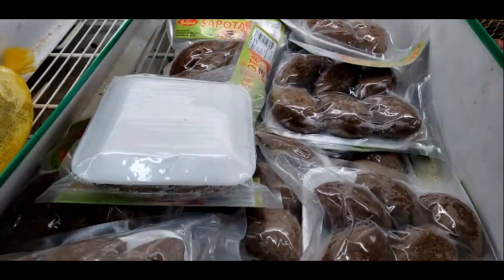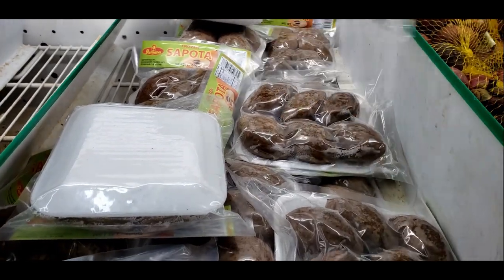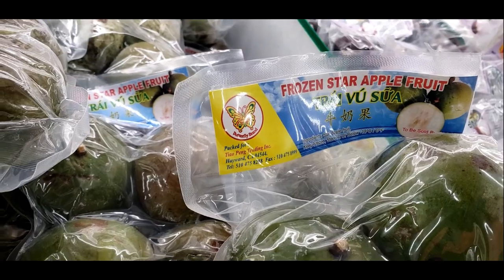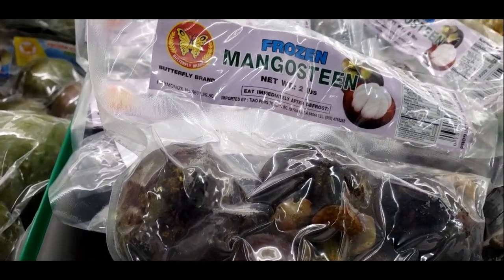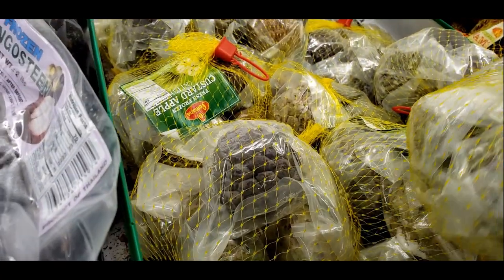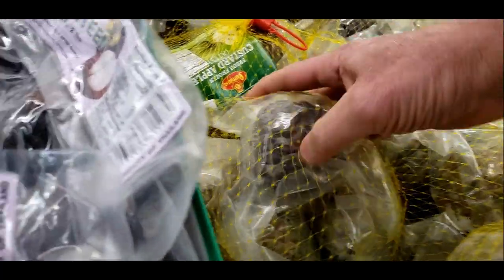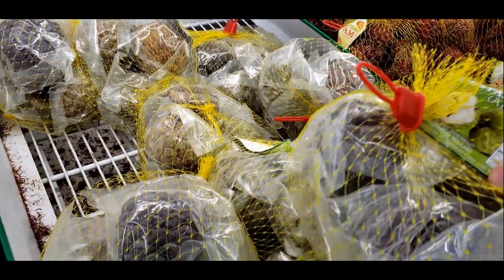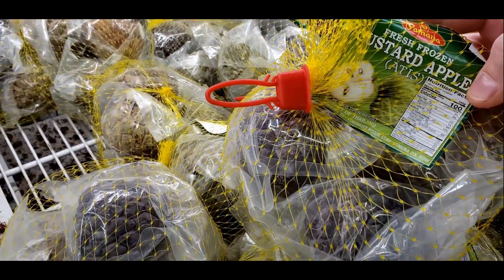There's mangosteen — it sounds like a car name, 'The New Ford Mangosteen.' They had a bunch of frozen fruit too. I've seen star fruit in some games I play, but here it is in real life. And look at these things — they look like pine cones. The label says custard apple. I've never seen an apple that looks like that.